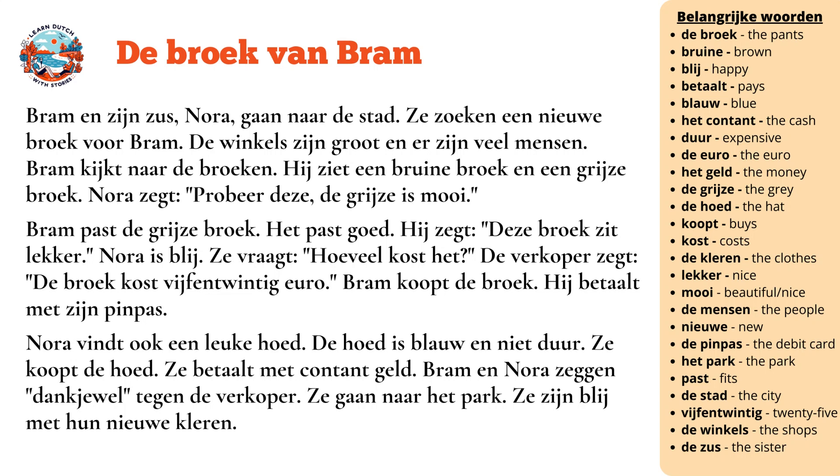Bram kijkt naar de broeken. Hij ziet een bruine broek en een grijze broek. Nora zegt: probeer deze, de grijze is mooi.